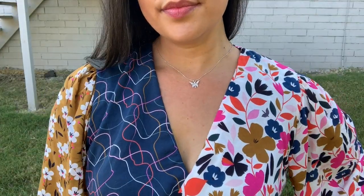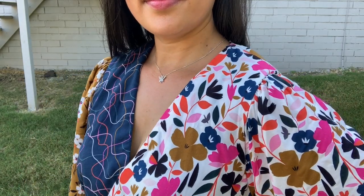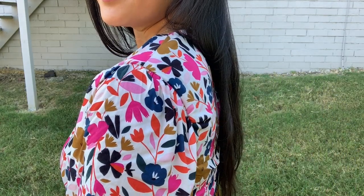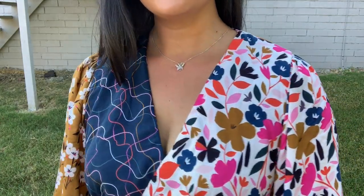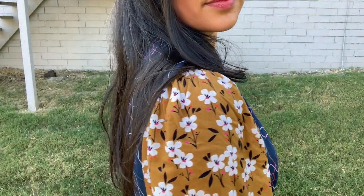Once I got that sorted, it was time to cut, and this is easier than it may seem. I cut all the pattern pieces in a single layer of fabric. The only trick is you need to be super mindful of cutting one pattern piece with the fabric right side up and the other with the wrong side up, so you have two mirror images of the pattern pieces. Other than that, it's business as usual.